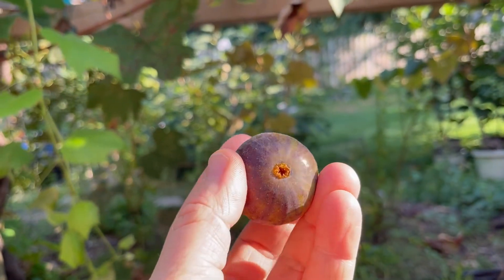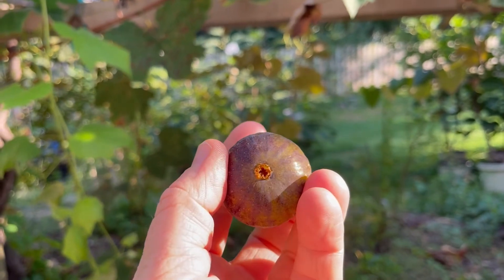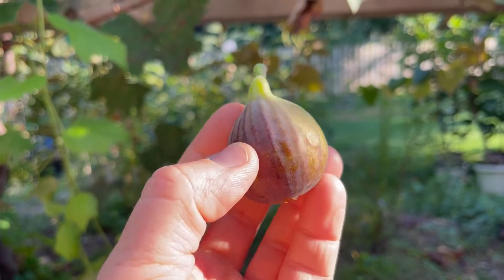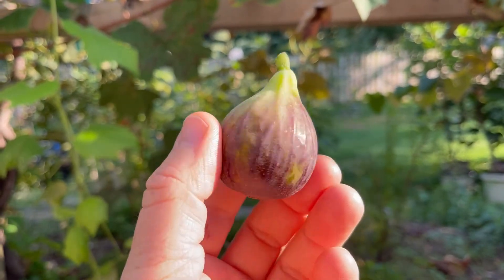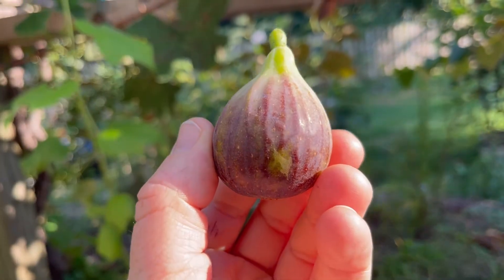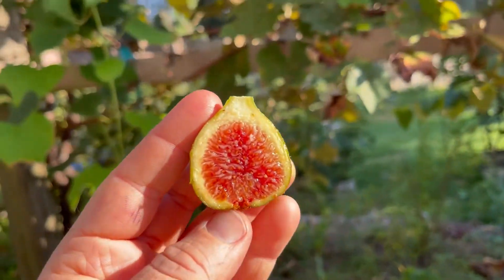I'm feeling pretty good about this fig. It's got kind of an open eye — a little bit of an open eye — about medium size. Looks pretty good. Let me cut this thing open. Yeah, that's looking pretty good too.